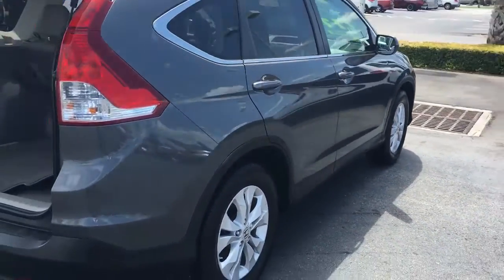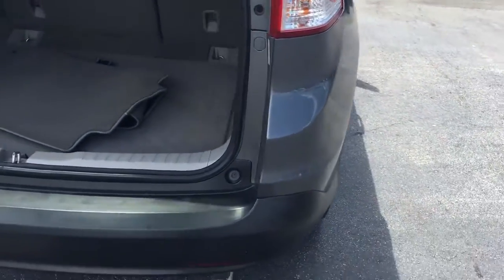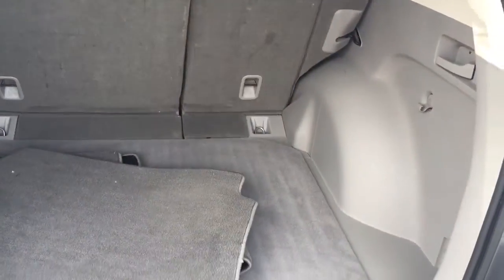Look around it. See the bumper's in great shape. Huge cargo area for this size vehicle.